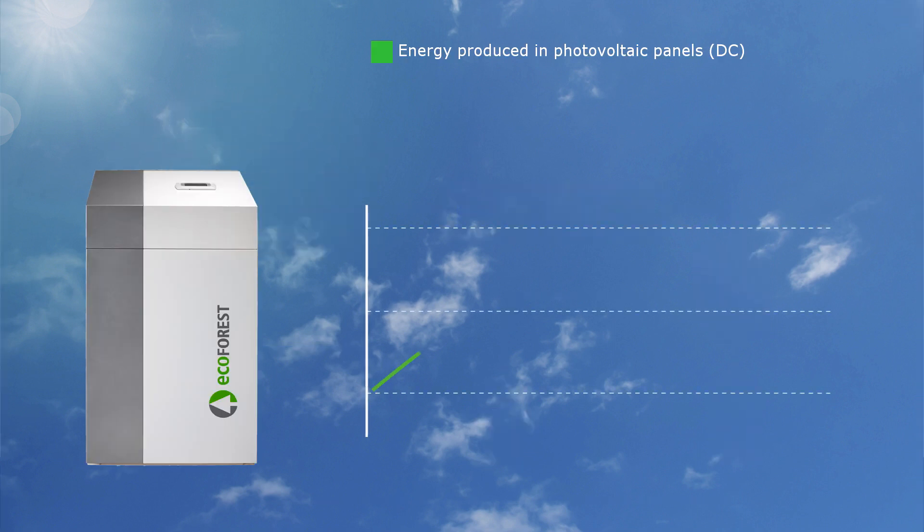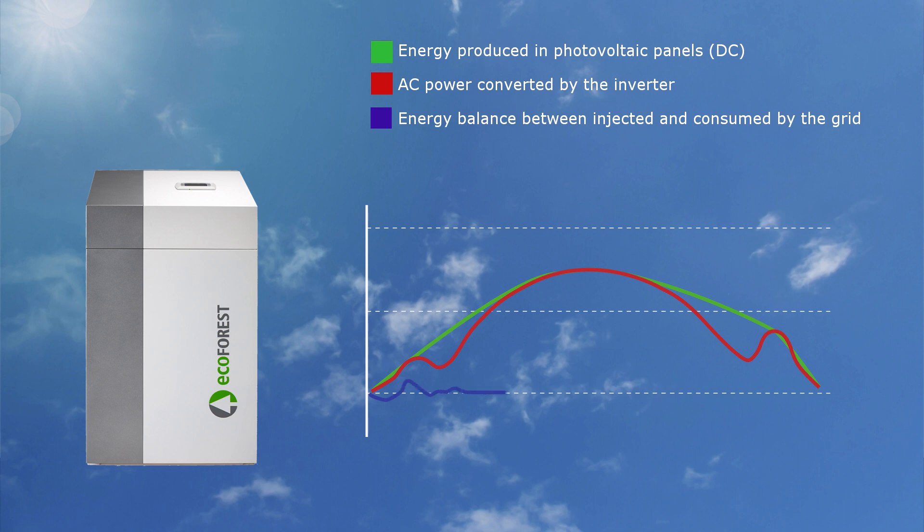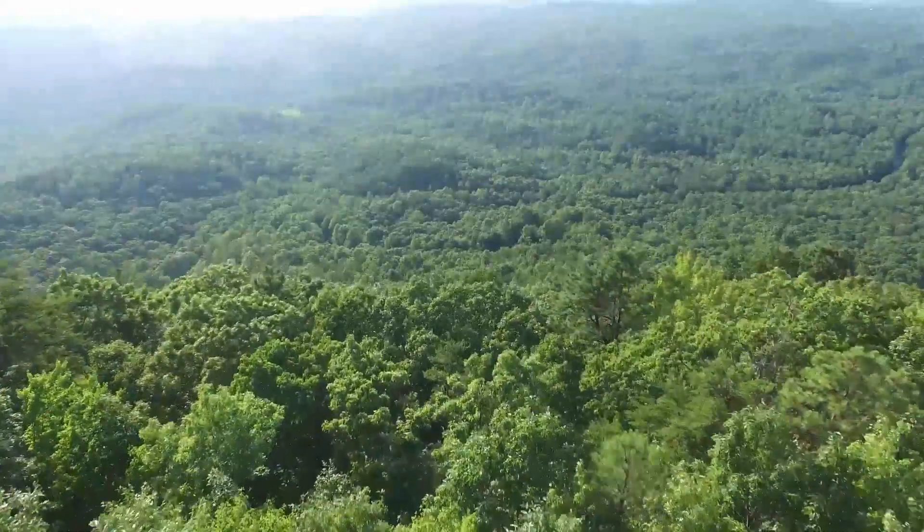This technology, unique in Europe, can adapt the electrical consumption in function of the electricity rate to store thermal and electrical energy and to achieve zero balance between production and consumption. The system developed by Ecoforest is thus transformed into the ideal energy solution.